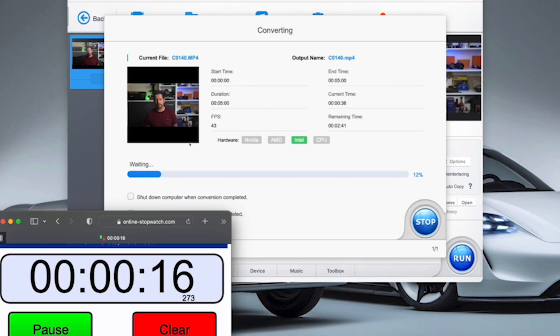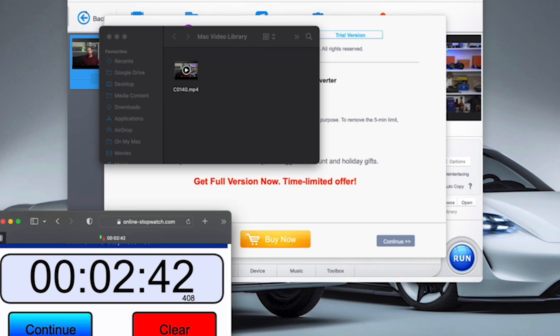Let's click on Convert and see what we get and how fast we get it. In two minutes and 40 seconds, we have our new video file. So let's take a look at the size.